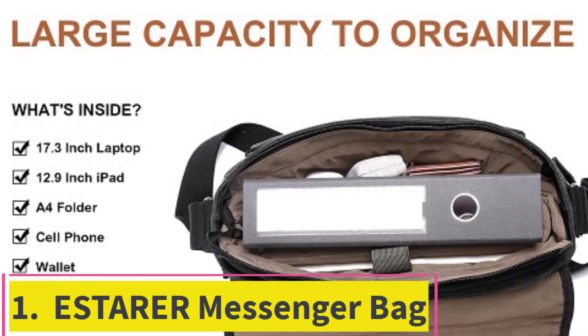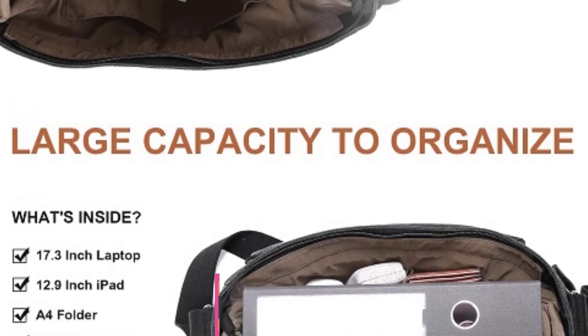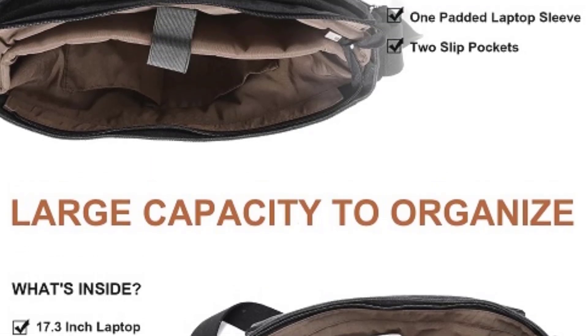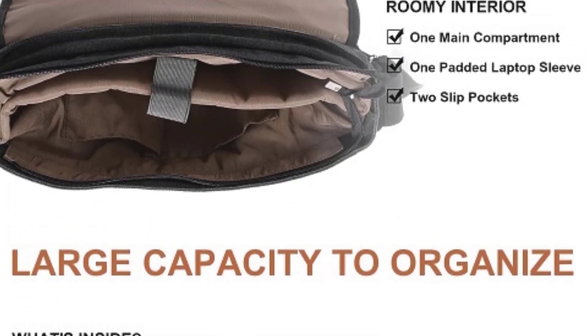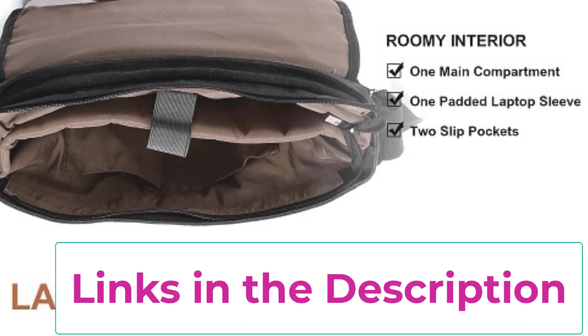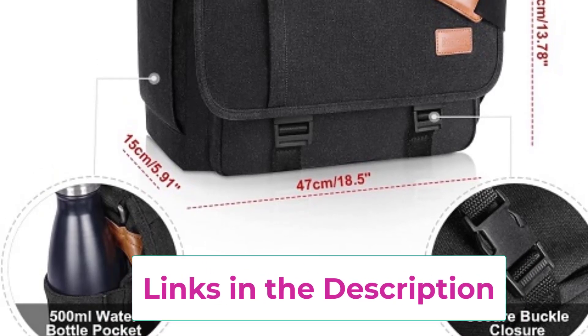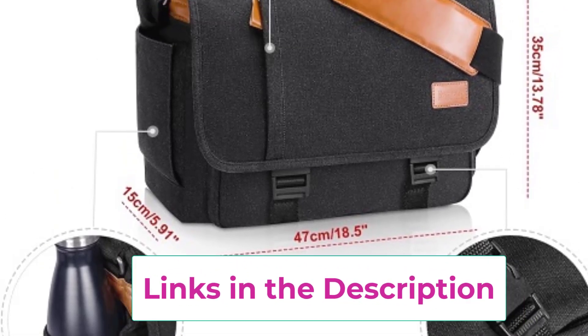Number one: the Sdara Messenger Bag. Looking for a bag that's as functional as it is stylish? The Sdara Messenger Bag might be just what you need. Designed to comfortably fit laptops up to 17.3 inches, it's perfect for your daily commute, college classes, or even a quick weekend getaway.